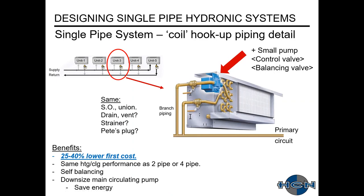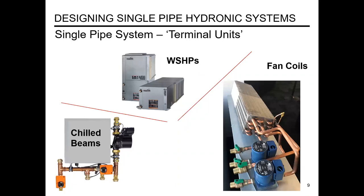The main benefit of a single pipe system is that because you're not running that second main — which requires fittings, transitions to smaller sizes, insulation, et cetera — you're saving a lot on first cost. You'll end up with the same heating and cooling performance at your spaces versus a two- or four-pipe. It's easier to balance, and you're able to downsize your main circulating pump. These systems also save a little bit of energy. They can be used on chilled beams, water source heat pumps, as well as fan coils.